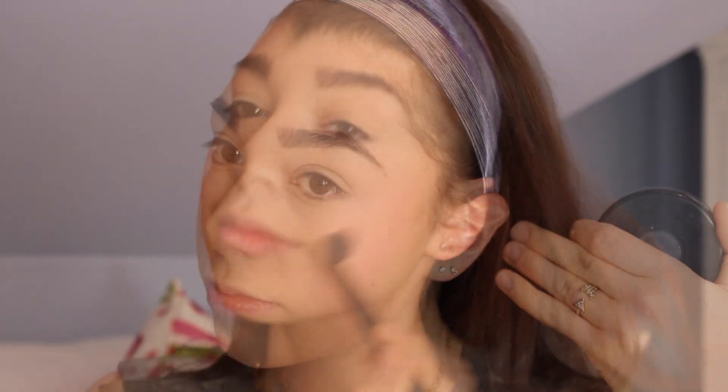Next I'm going to be using this bright pink blush from elf just to add a nice fresh pop of color. I think a really bright blush can be really pretty when you're doing a minimal makeup look because it adds a really fresh natural flush to your cheeks and it just really brightens up the skin.